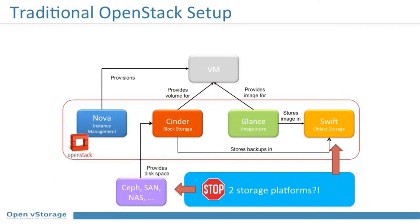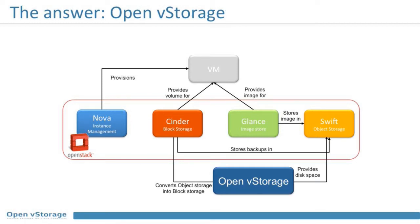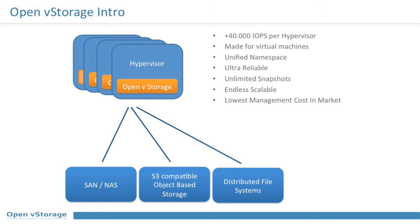What you really want is something scalable that acts as an object store but still has the capabilities of a high-end SAN — and this is where OpenVStorage comes in. In a traditional OpenStack setup you have Nova, Cinder for block storage, and Swift for object storage, with no connection between them. You end up maintaining two separate storage platforms, which doesn't make sense. So why not use Cinder and Swift and put OpenVStorage in between, turning that object storage into block storage?